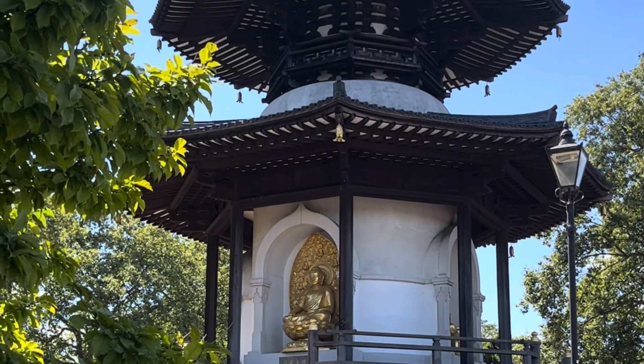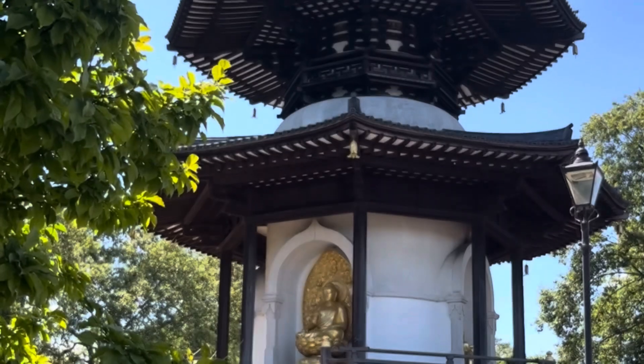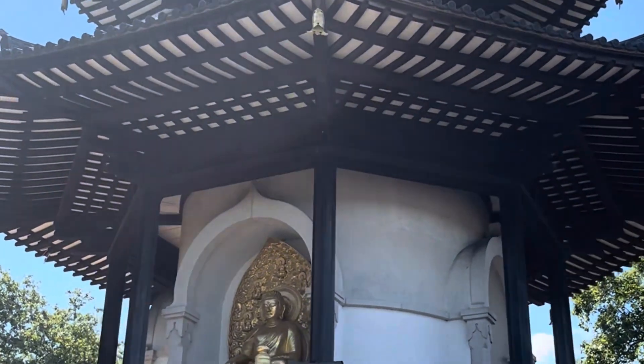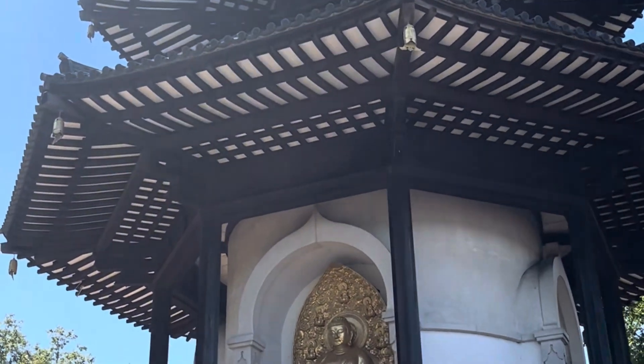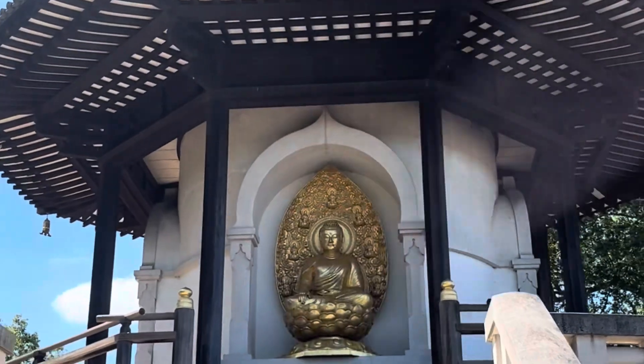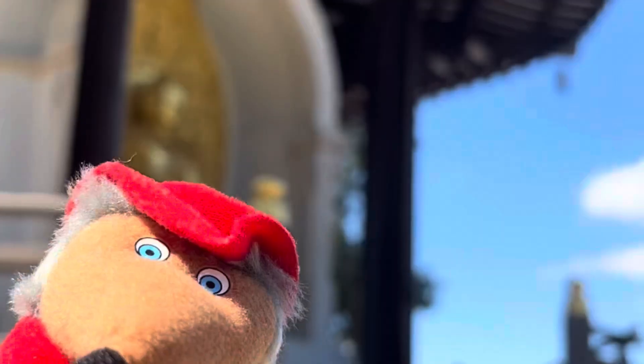This is the London Peace Pagoda. It's beautiful — erected in 1985 to inspire peace. Although when I went, there was a guy walking around in circles ranting at someone on his iPhone, so I'm not sure it inspires everybody. But it is absolutely beautiful. There are gilded bronze statues of the Buddha all the way around.